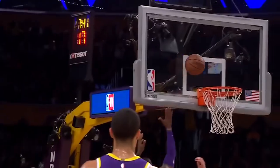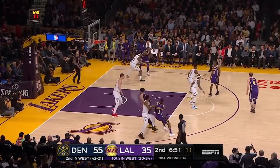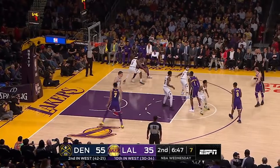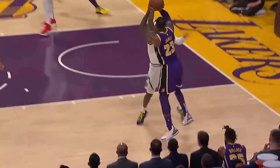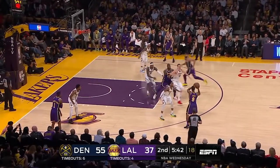He finally made it! At home vs the Nuggets on a home loss, but still, his childhood dream became reality. LeBron James, the kid from Akron, Ohio, surpassed MJ, the greatest basketball player that has ever lived, in points during his NBA career. Let's relive the moment of his glory.